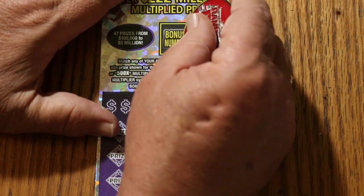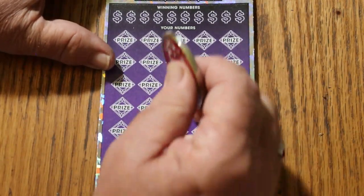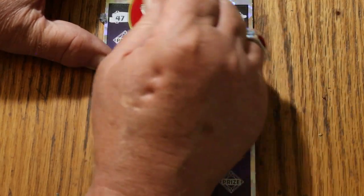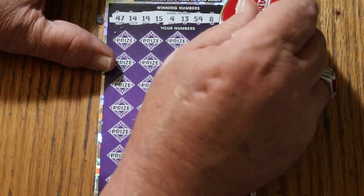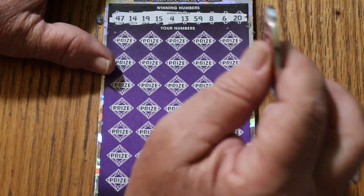Bonus number: 18. Winning numbers: 47, 14, 19, 15, 4, 13, 59, 8, 6, and 20. And I have not hit a 500X since May, so I am way overdue for that.